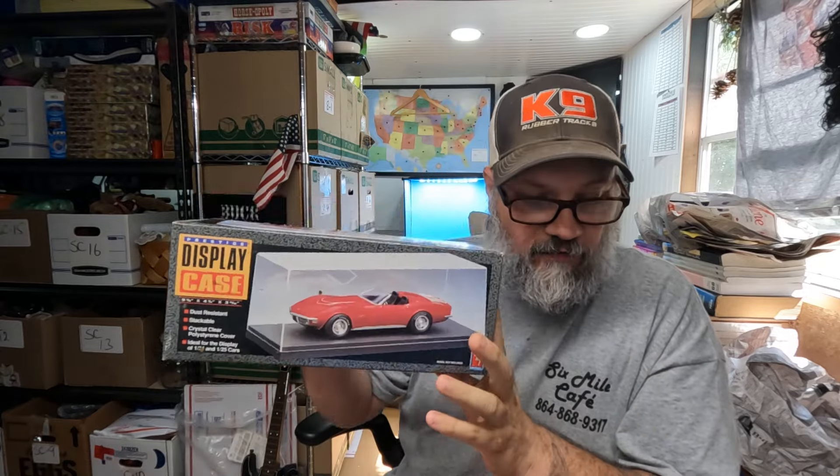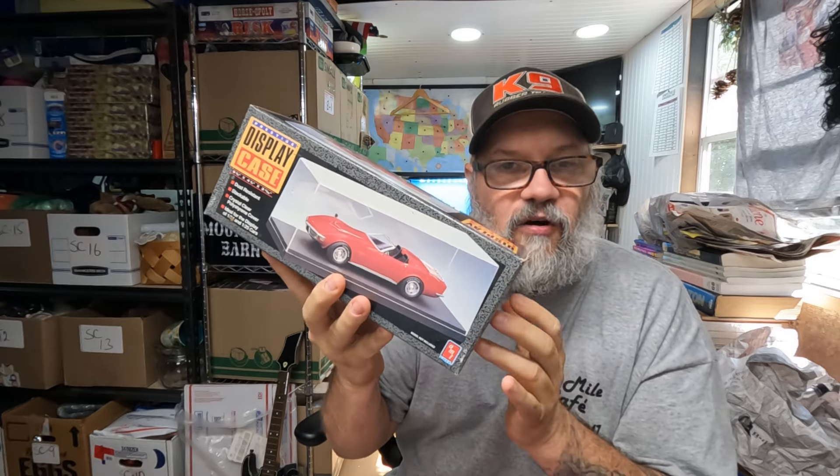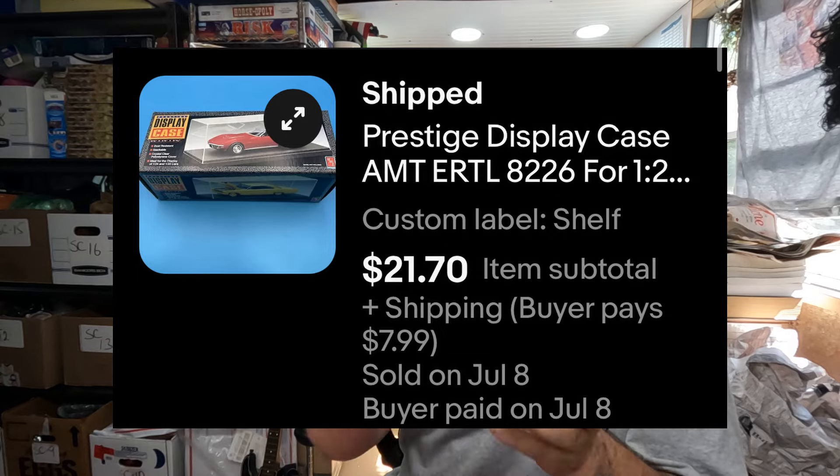The next item is another car case. We've got one left — we had three of these. We bought these in a lot at a yard sale. This sold for twenty-one dollars and seventy cents plus shipping.